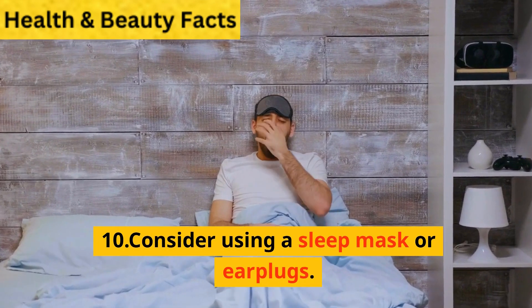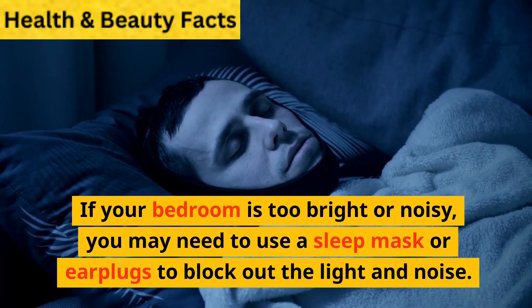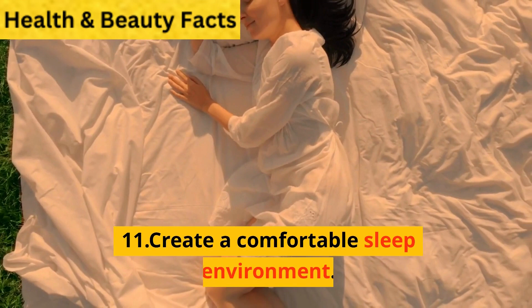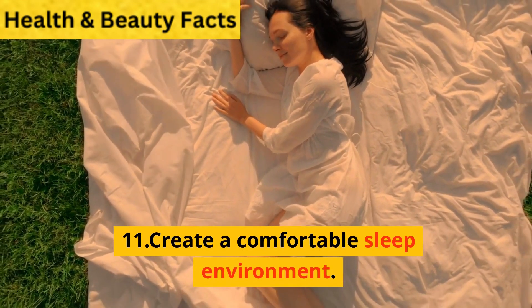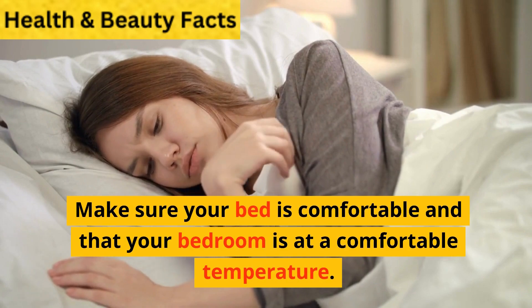10. Consider using a sleep mask or earplugs. If your bedroom is too bright or noisy, you may need to use a sleep mask or earplugs to block out the light and noise. 11. Create a comfortable sleep environment. Make sure your bed is comfortable and that your bedroom is at a comfortable temperature.